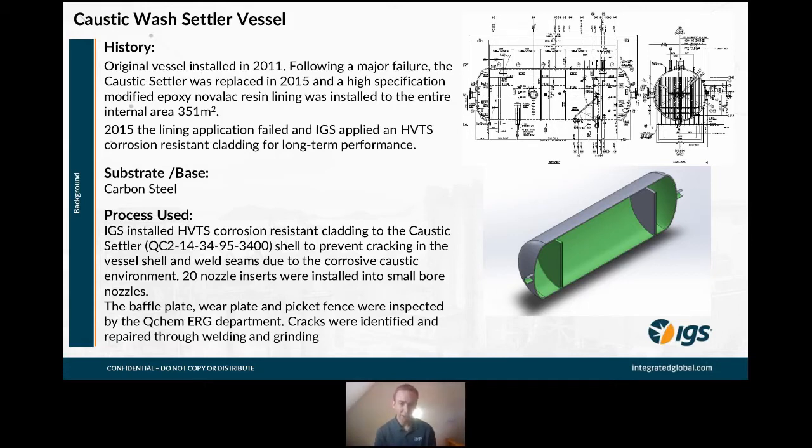Upon inspection, they found the internal organic lining was not protecting the substrate. There was a breakdown of the lining, leading again to the initiation of pitting corrosion and some cracking. So they contacted IGS, who were already active on different units, and decided to go with a thermal spray applied alloy solution.